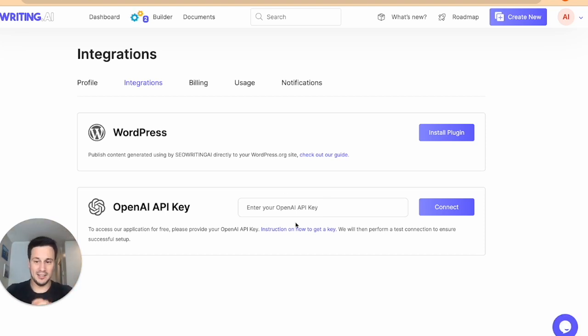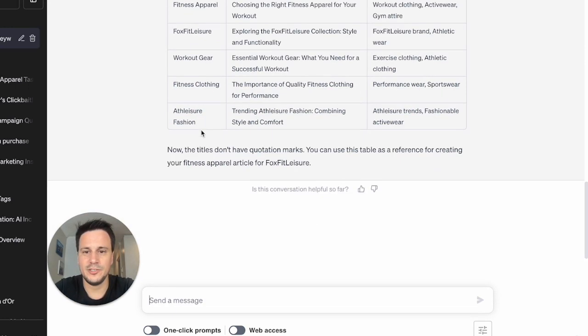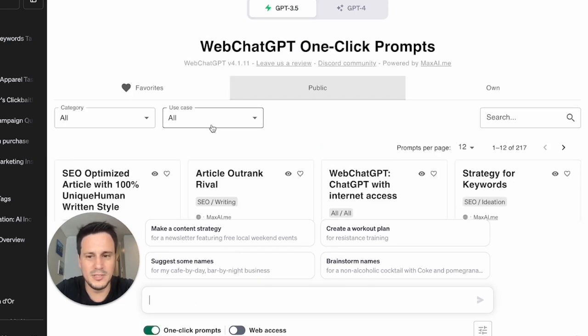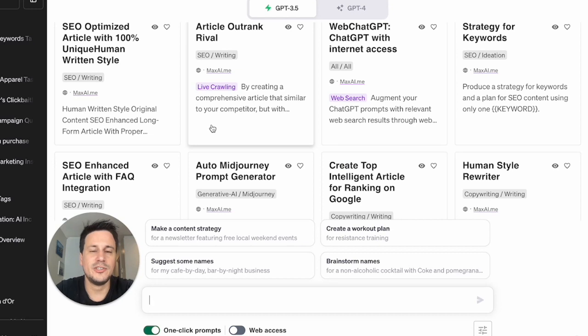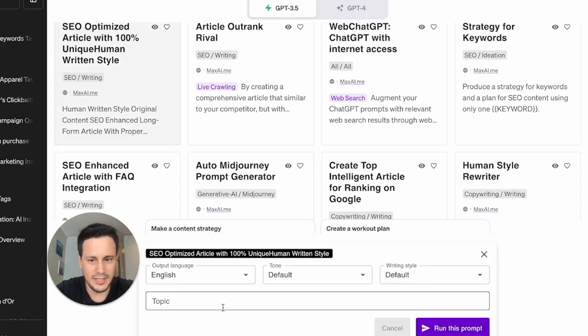As promised, I'm going to show you how to do bulk blogging without having to pay any money. We're going to go back to ChatGPT and create a new chat. Using the plugin we have, we'll click on one-click prompts and get a full blog post written in a unique style. You can even create a content strategy, which is insane. But we are going to ask for an SEO optimized article.